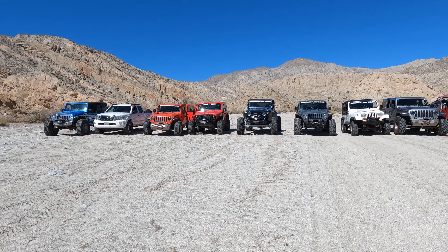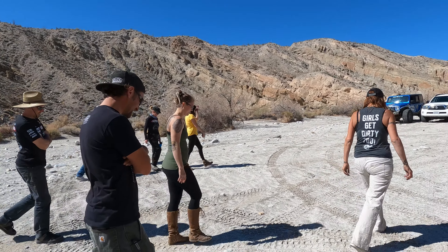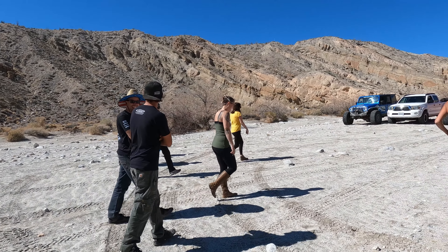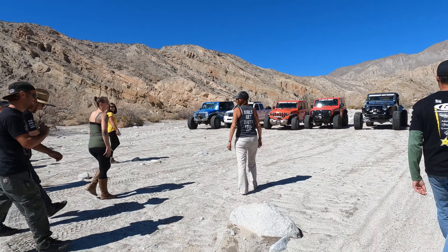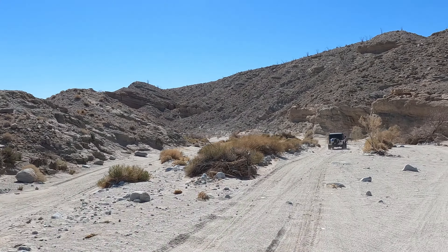After some coffee and donuts, the group lines up and shows off the rigs. After some morning banter, it's time to get going. And down Fish Creek we head — next stop, Sandstone Canyon.